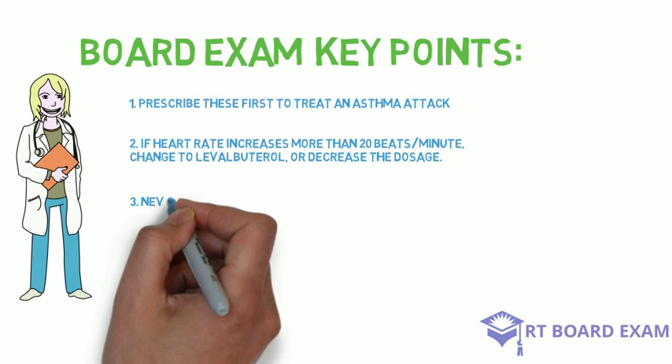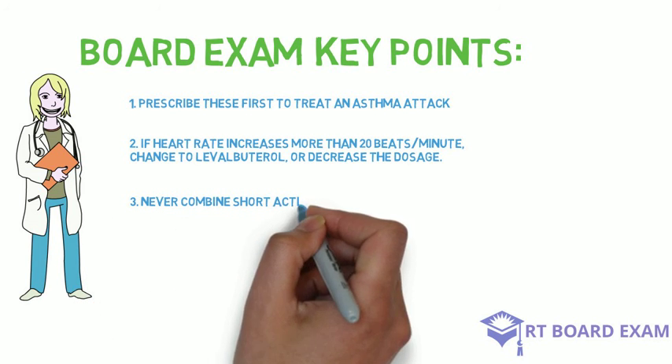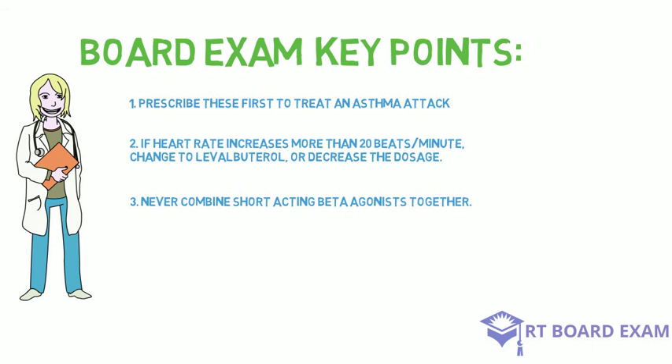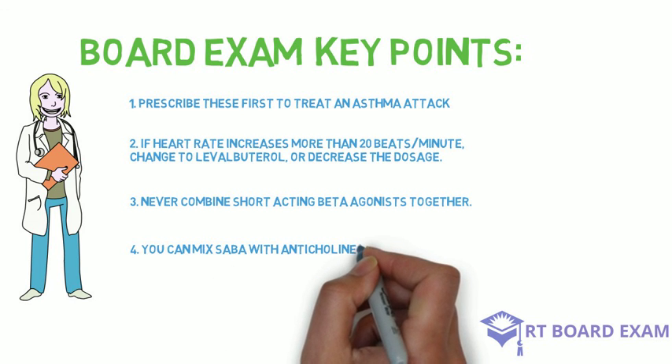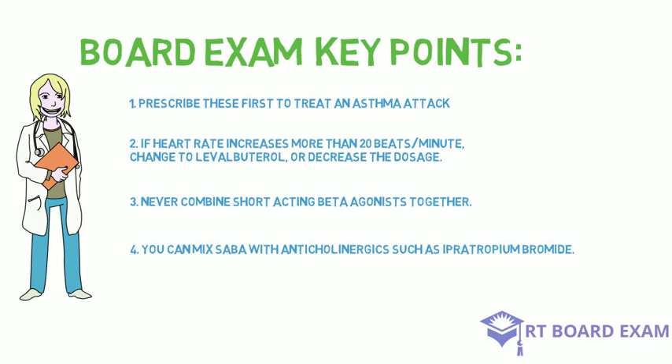Third, do not combine short-acting beta agonists together — so don't combine albuterol with levalbuterol, or metaproterenol with racemic epinephrine. That's never a good idea and will lose you points on the exam. Finally, on the exam, you can mix short-acting beta agonists with anticholinergics, such as ipratropium bromide.